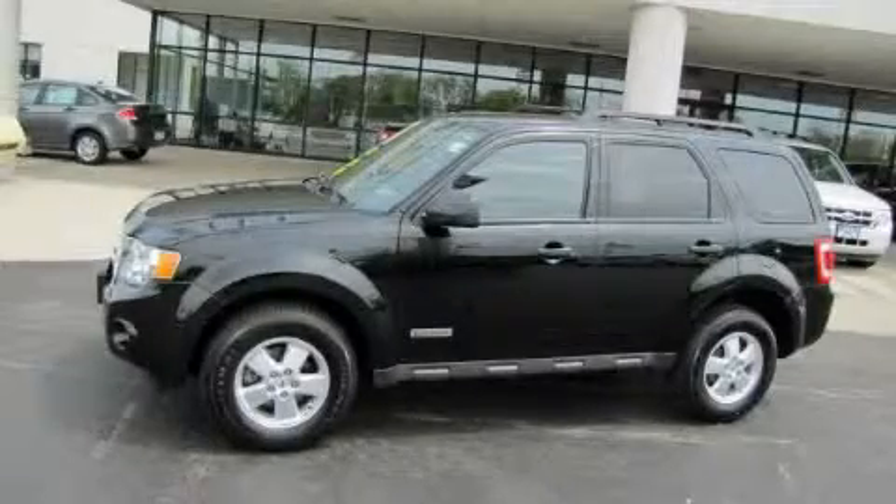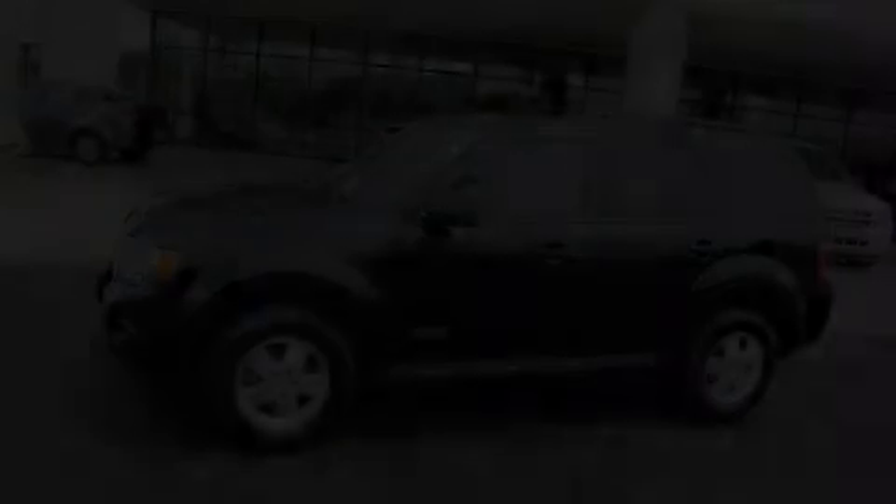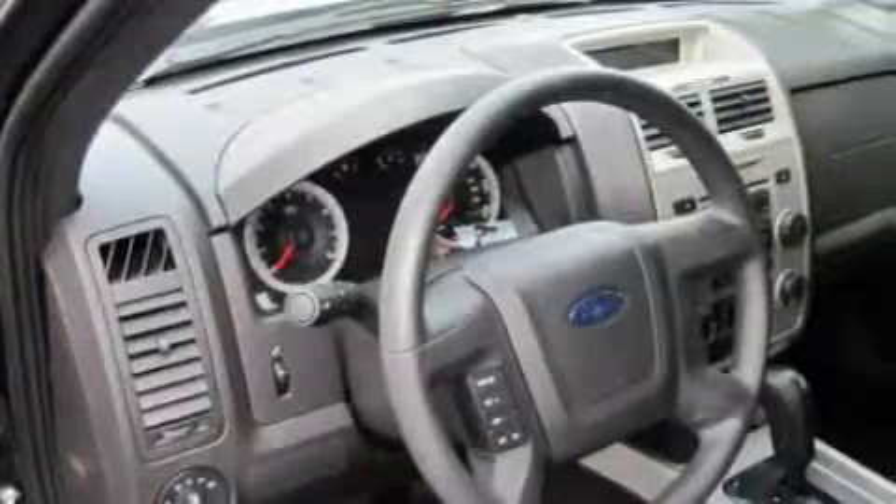This is a 2008 Ford Escape. Plenty of space for what you need. It features a four-cylinder engine and an automatic transmission.